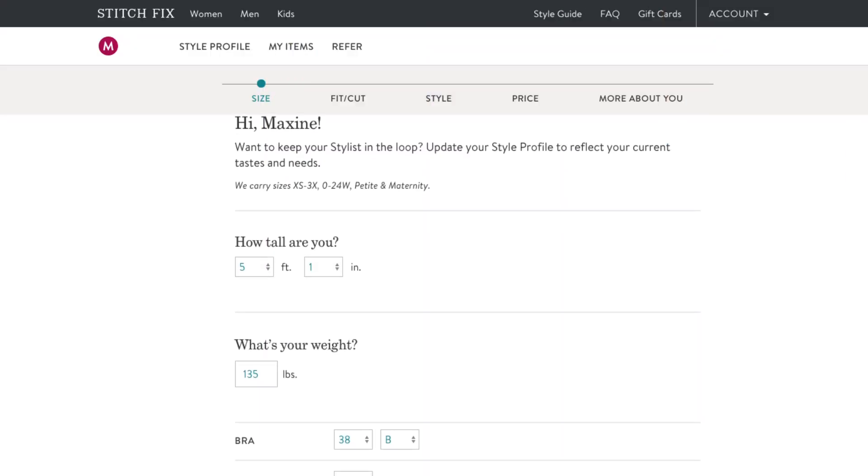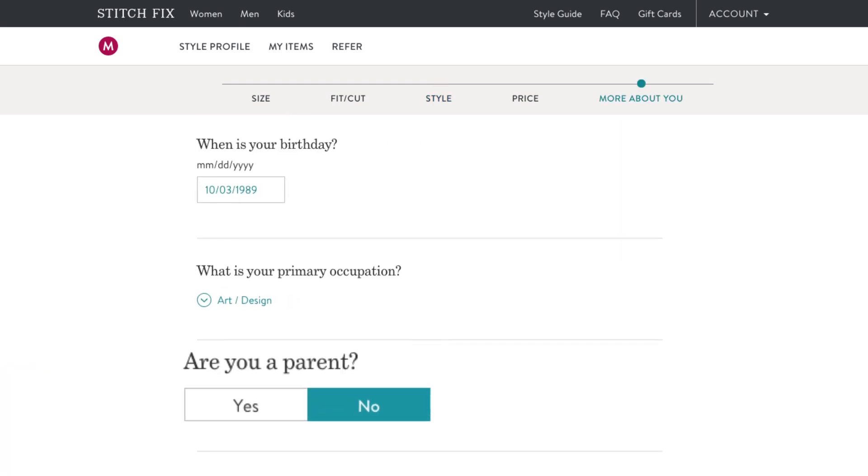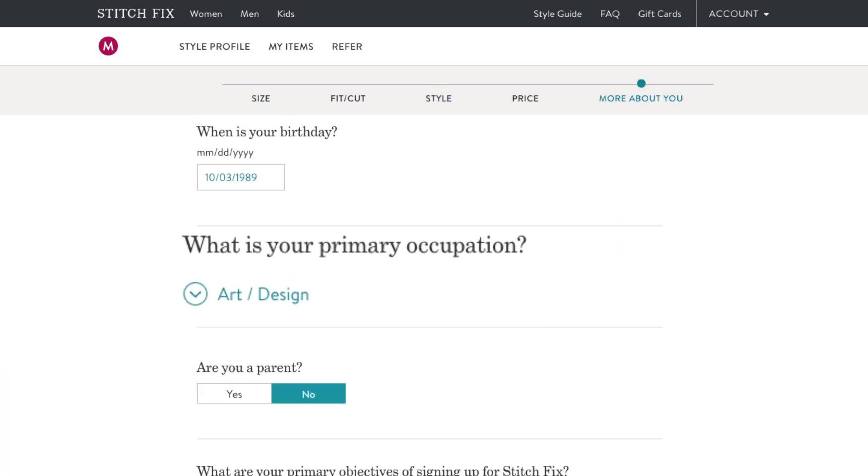Stitch Fix gathers customer data in a number of ways, and this begins with their sign-up quiz. Their sign-up quiz goes beyond body measurements to actually collect data on customers' stylistic preferences, whether or not they're a parent, their occupation, and their budget.